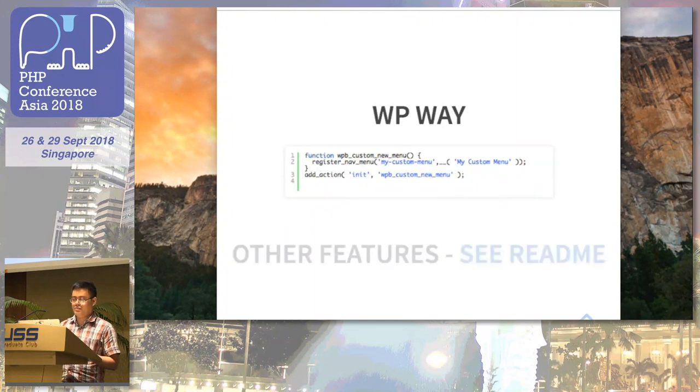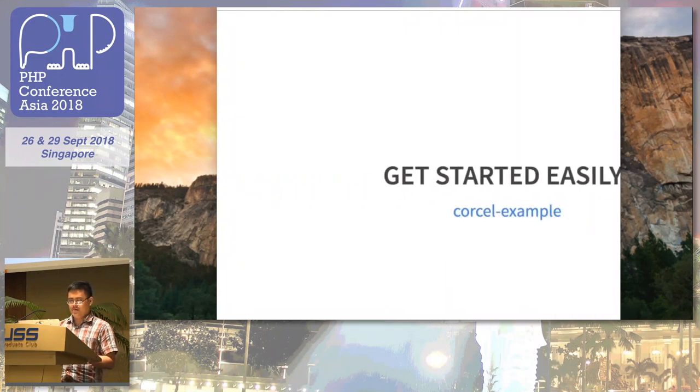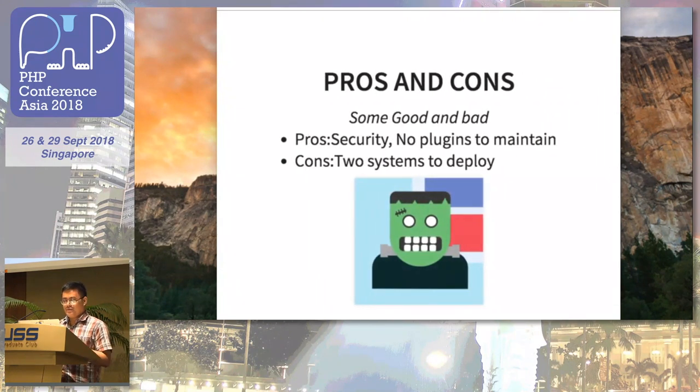For other features, you can reference the readme on the Corcel website. To get started easily, just look for a personal example online — there are a lot of them to show you how it's done.